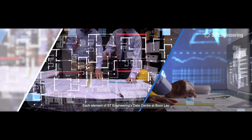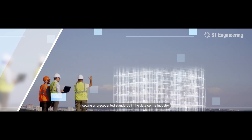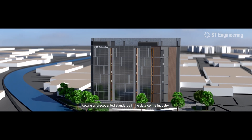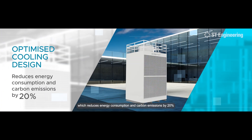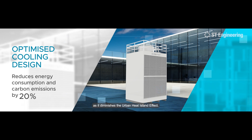Each element of Estee Engineering's data center at Boonle pushes the boundaries of innovation, setting unprecedented standards in the data center industry. It showcases our award-winning Airbitart cooling system, which reduces energy consumption and carbon emissions by 20% as it diminishes the urban heat island effect.